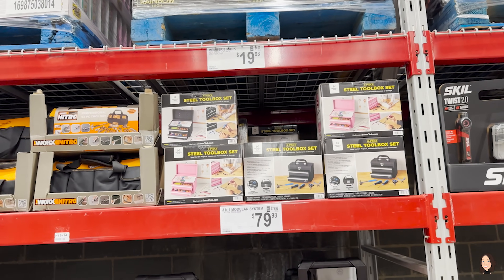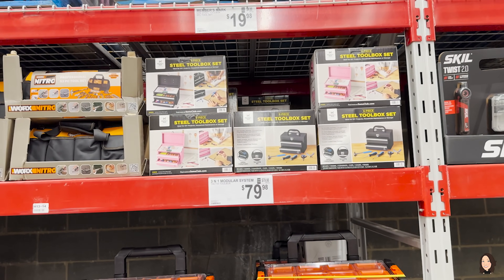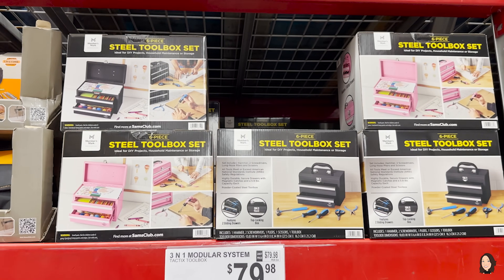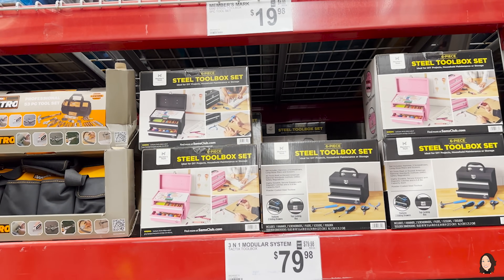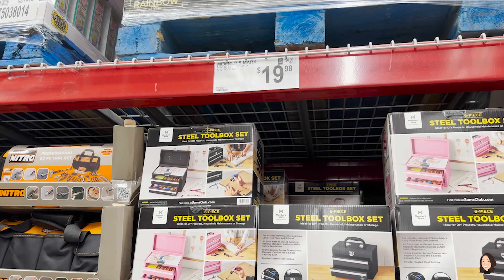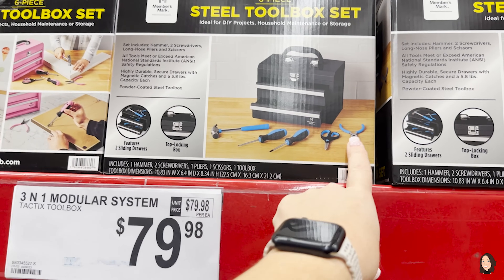Do you guys remember the viral TikTok Lowe's mini toolbox that came out and everybody went nuts over? Well, this is the same thing — it's a six-piece steel toolbox set for $19.98. Wait, it says five pieces on the sticker and six pieces on the box. It comes with little mini tools inside. Really cute — but I want the pink one to put my makeup in!